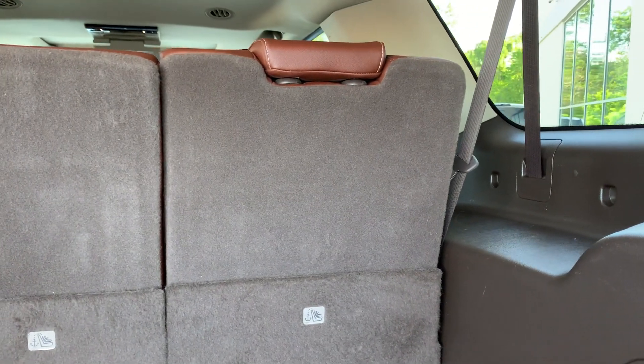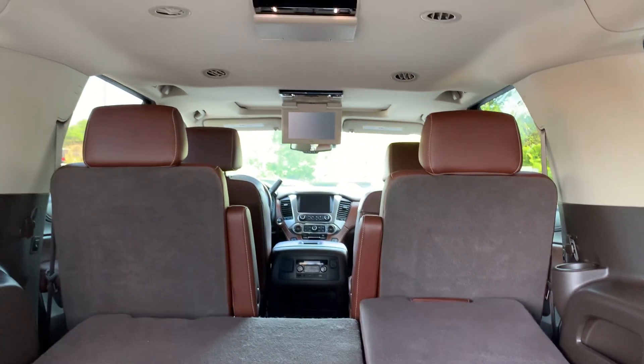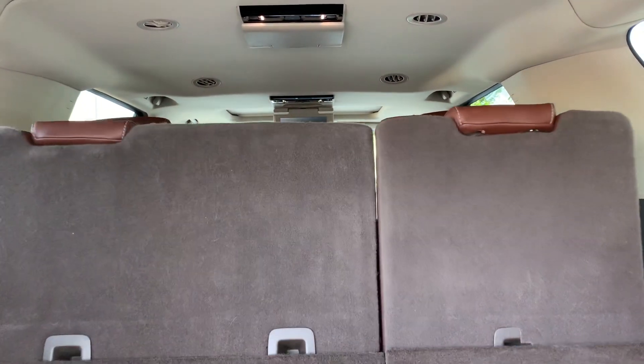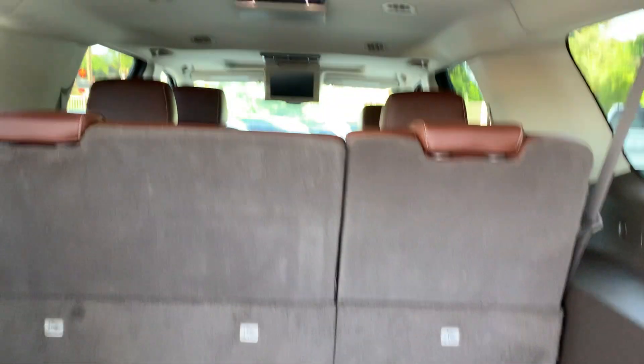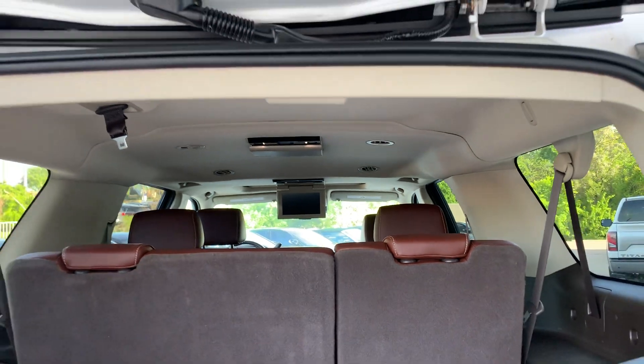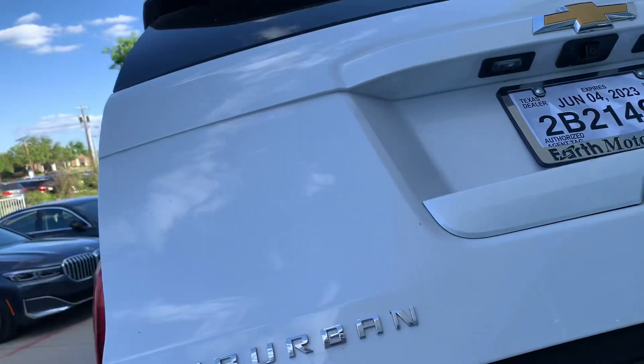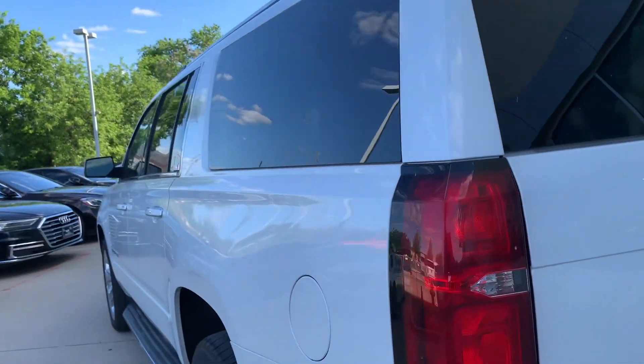Lots of room in this vehicle even with the third row seats up. If you want to put the third row seats down, you can do that right here — look how quick those go down, and watch how quick they come up. You'll also notice there's a drop-down screen so the kids can play their games or watch DVDs. Power liftgate.